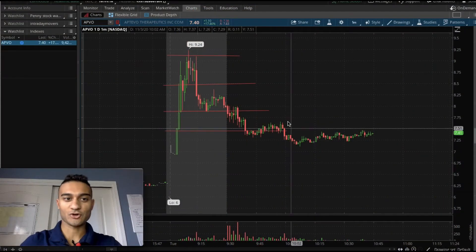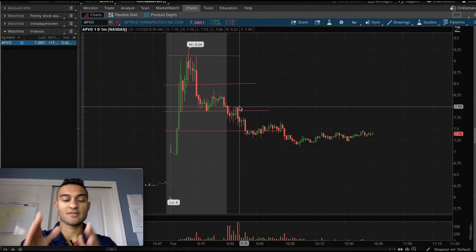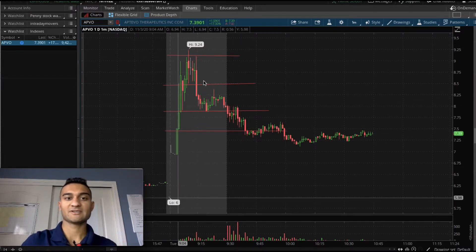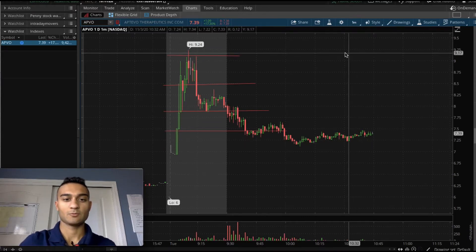Let's get into the chart. Here's the chart for APVO — this is the one-day one-minute chart on this ticker, November 3rd, 2020. What stands out to me is the overall move made from $6 to $9 and back to $7.40, which is the current price, but let's take a step back.